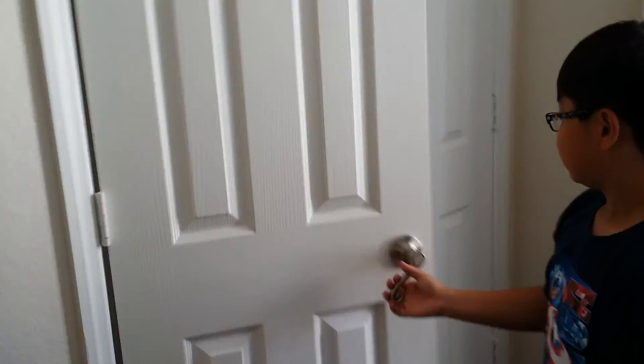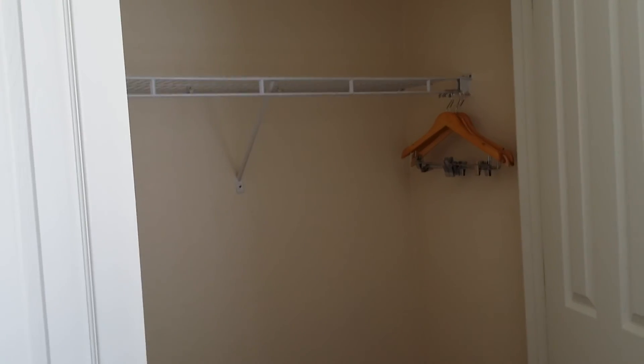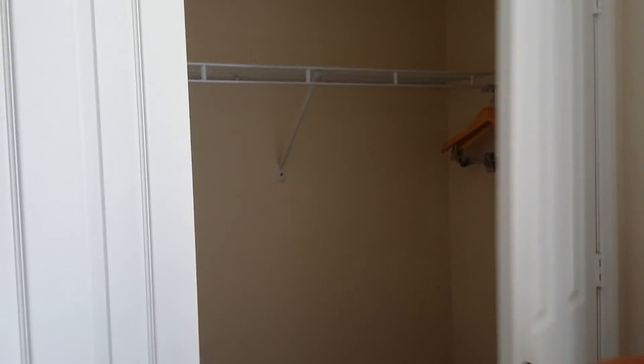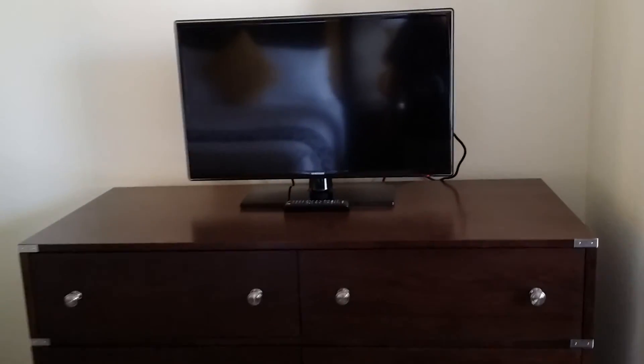What about the closet? It's big — there are hangers. You don't need to worry about the air vent up there. You need the AC. It's your TV — a Samsung TV. In the living room, I think it's a smart TV too, because in the living room...